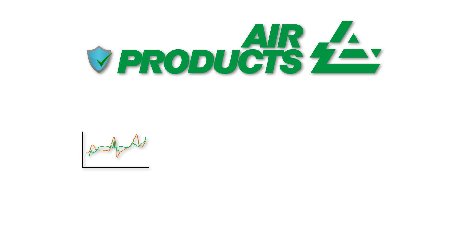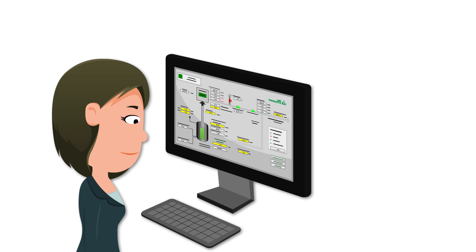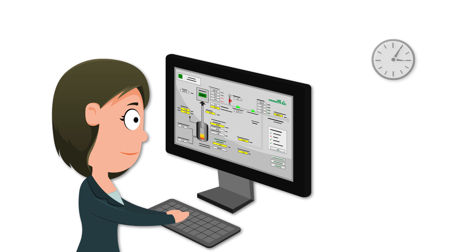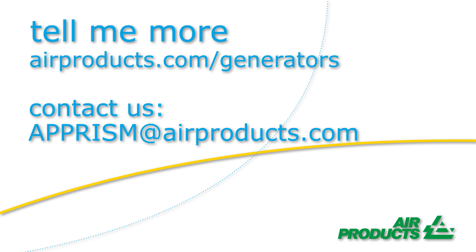Reliability is crucial to Air Products, hence a lot of proprietary technology developed to make reliable systems, but also an operating service centre monitoring and enhancing the operation 24-7. Why not see how PRISM can work for your company and get in touch today.